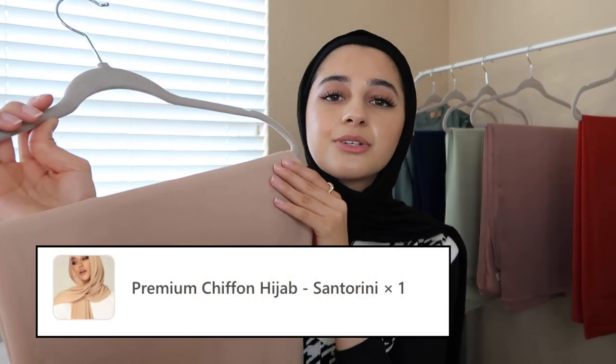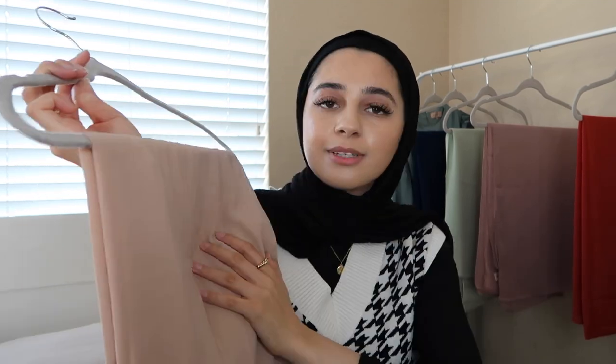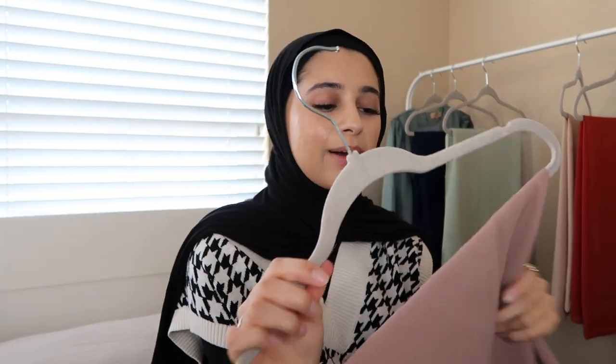The next hijab is in the color Santorini. This is a premium chiffon hijab — I've never tried a premium chiffon from Veiled Collection before. This one was $9.99, not $5.99 like the others; it's originally $20 without the sale. It feels so soft and amazing, and it's a nice pinky nude color. I thought it was a nice nude tone, so I picked this up.